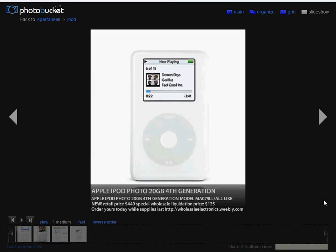Global Electronics presents the Apple iPod Photo 20 gigabyte fourth generation music player. This is retailing for about $449, but we're selling it at a wholesale liquidation price of only $125. These are purchased from a bankruptcy closeout in bulk. We have sold many of them already at this price — they're just not going to last. Only $125, it's a fraction of what the product is worth.